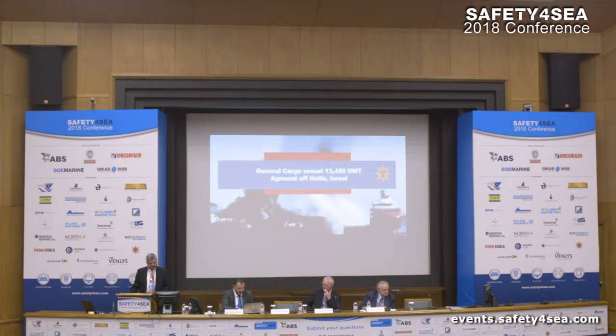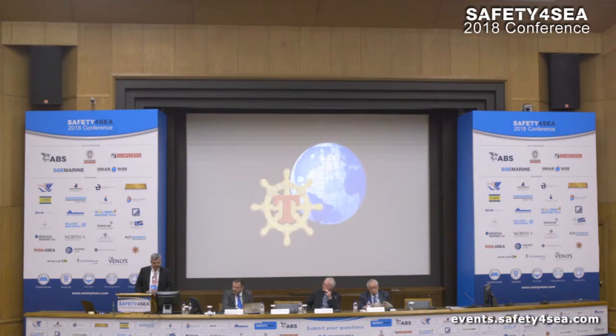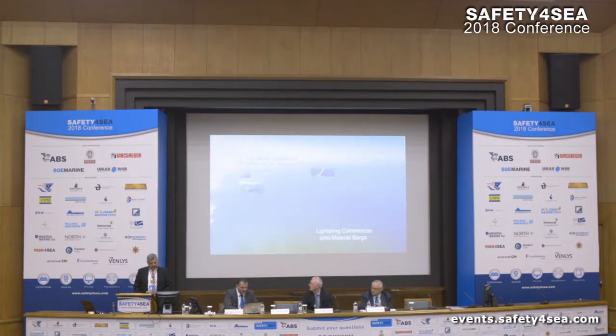First vessel: a general cargo vessel aground in Haifa, Israel. We're using visual support in all our projects. This first vessel was loaded, destined for Haifa, Israel and Jamlik, Turkey. She lost power and ran aground off Haifa.